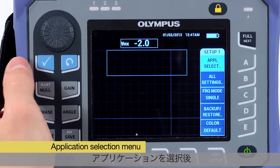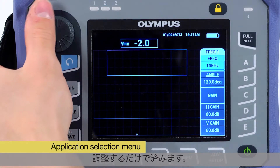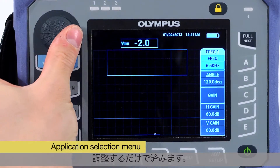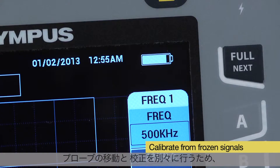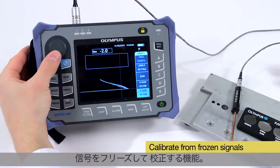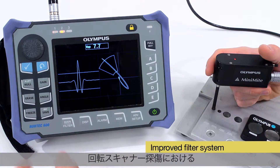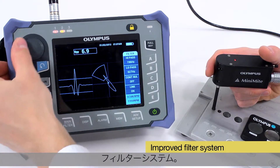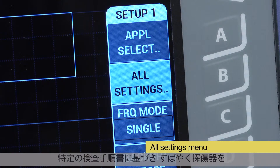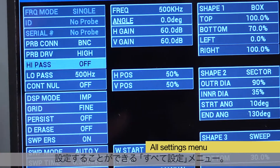Once an application has been selected, only a few parameters need to be changed in order to calibrate the signals. Other innovative features include the ability to calibrate from frozen signals, which separates the scanning motion from the calibration, and an improved filter system displaying standard figure-8 signals for rotary scanner applications.